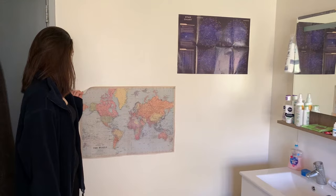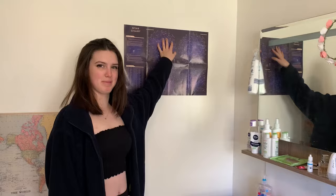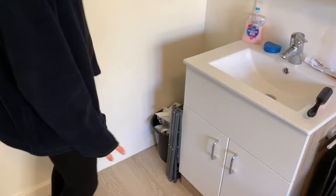Over here I've put up some posters because it was quite bare. So I put up a world map and a star. I actually have a star — for my birthday I was given a star. Down here I put one of the bins. We get given two bins: a recycling bin and a normal bin. I keep the recycling bin underneath my table for papers and stuff, and then my normal bin is here because it's quite handy next to the sink.